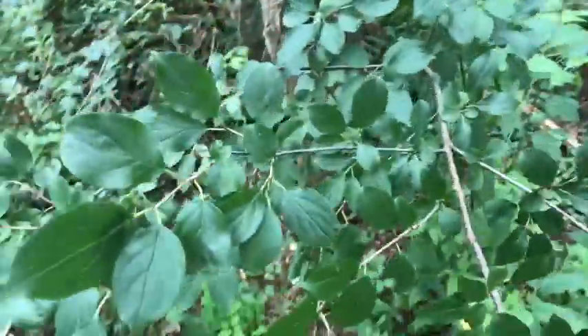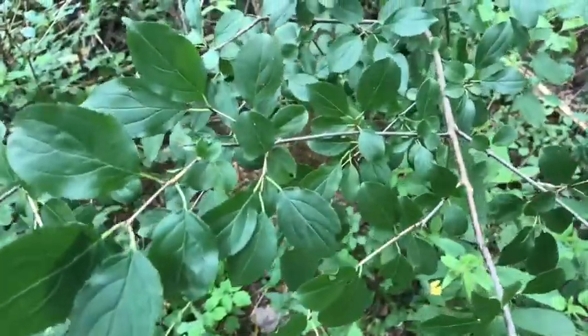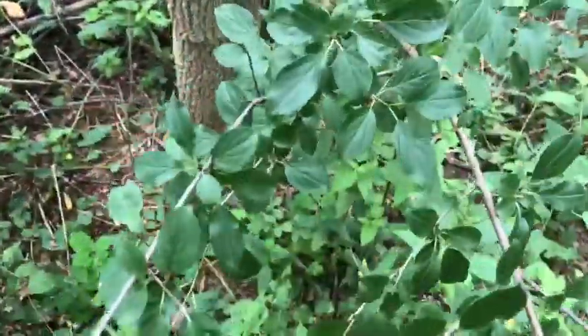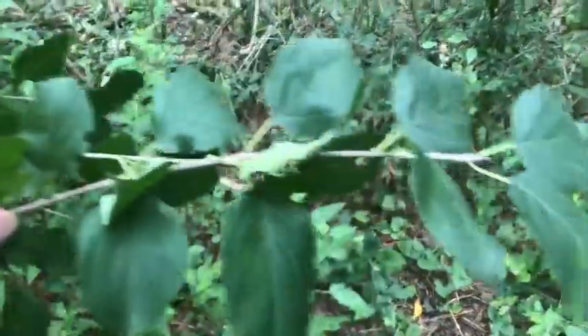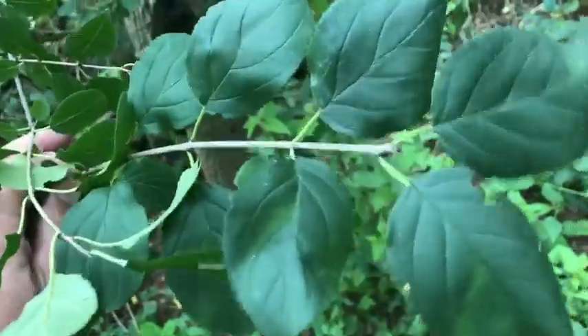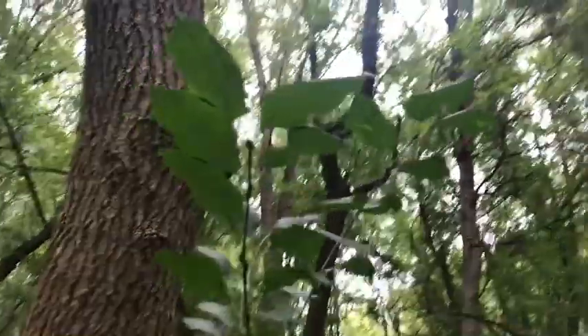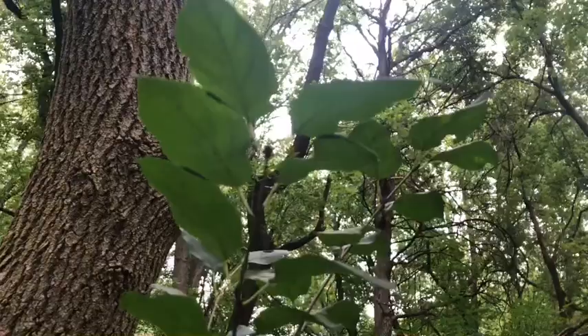Eastern cottonwood. Unfortunately, I'm seeing a lot of this invasive shrubby tree called buckthorn. If you've been around Blanford Nature Center, you probably know buckthorn — we work to pull it up and try to get rid of it. It's a very aggressive non-native species that really can take over a forest. We'll keep studying invasive plants like this buckthorn and try to find ways we can help control them.